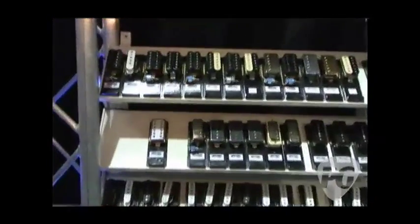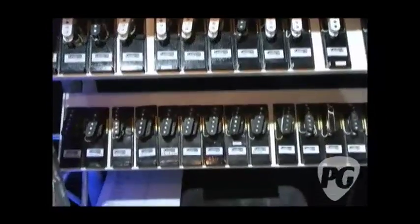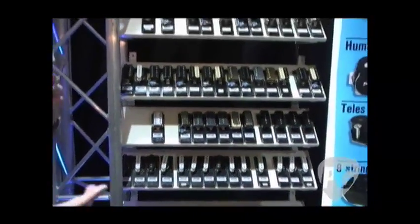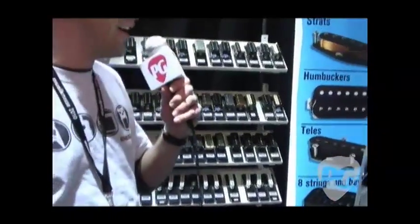This is John Lundgren — good to meet you. He makes pickups out of Sweden, and he's got a pretty impressive setup here of all sorts of different kinds of pickups. He's got standard production models and some pretty cool custom stuff he does, so I'll let him walk us through that.